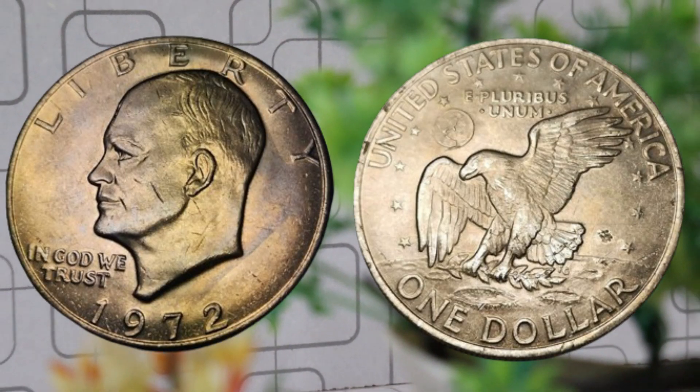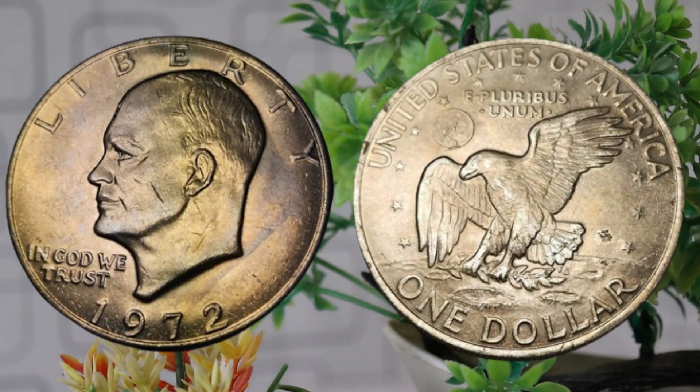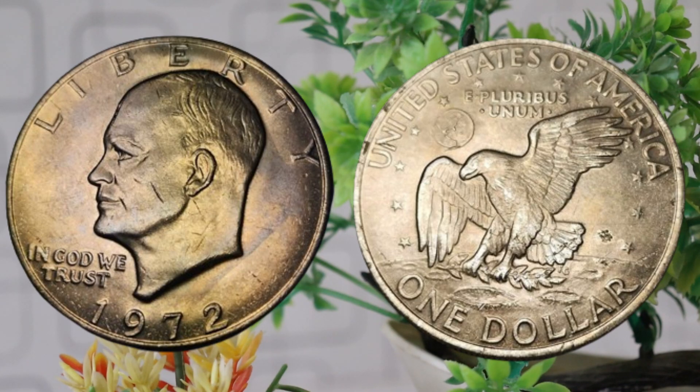Today we're diving into the fascinating world of numismatics to explore the history and current value of a special coin: the 1972 United States $1 coin. If you're curious about its worth and the story behind it, you're in the right place. Now let's set the stage. The year is 1972, and the United States Mint releases a new $1 coin. This coin is unique in design and holds a special place in the hearts of collectors.